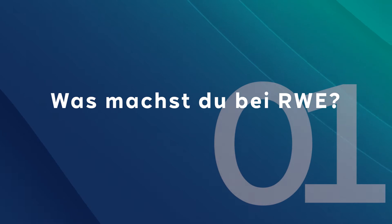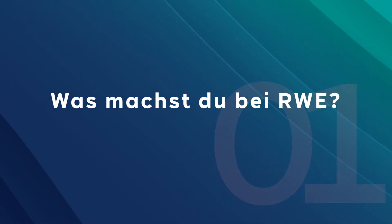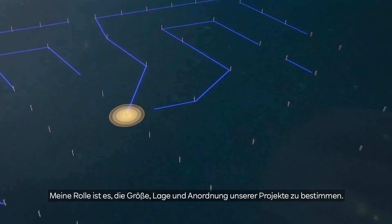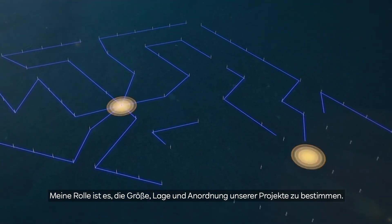My name is Adrian Paterson. I'm a design manager working on the concept design of offshore wind farm projects. It's my role to understand how big our projects should be, where they should be placed, and how we should lay out the turbines.